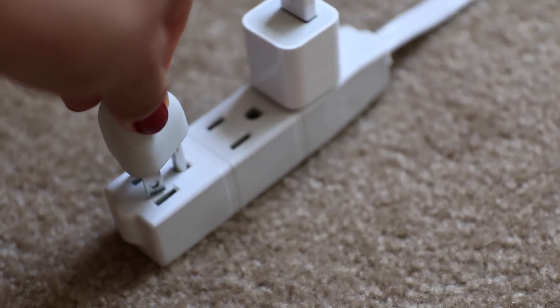Going to study at the library with a group of friends? You should probably bring a power strip with you, because it's really hard to find an outlet where you and your friends can all sit and study together. If you bring one, you ensure that everyone can sit together and study at the same time.